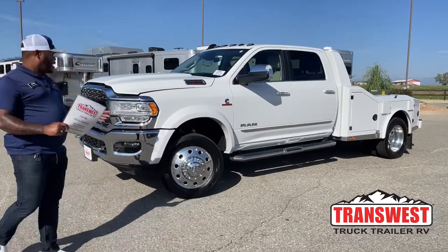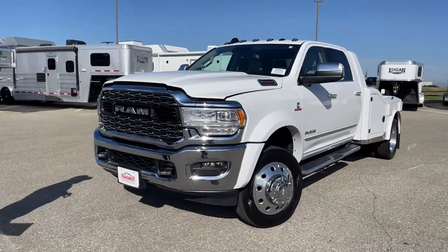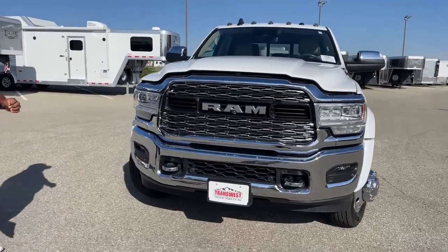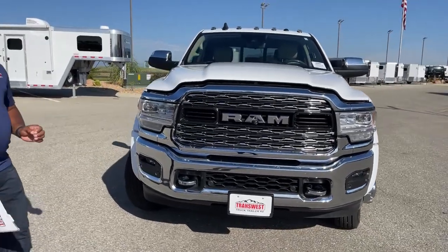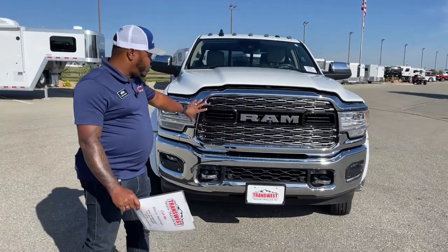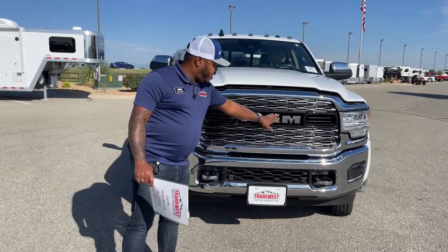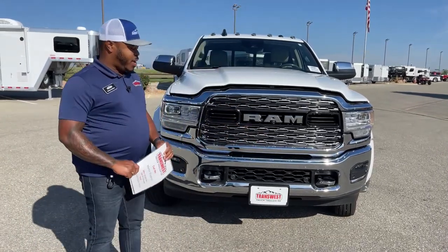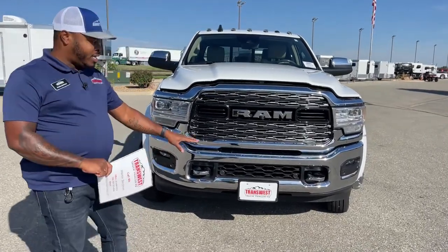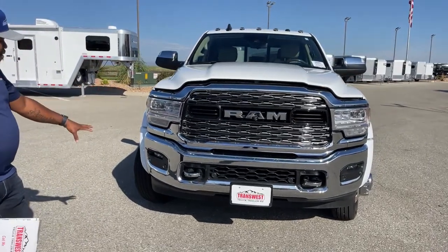This is a bright white exterior Ram 5500, 2022, so there are a few upgrades with this particular year model. Up front, we have that two-tone front grille. This one does come equipped with a 360 camera — right underneath the Ram logo we have one of the four cameras that will create that surround view. It also comes equipped with front and rear sensors, LED headlights, and fog lights.